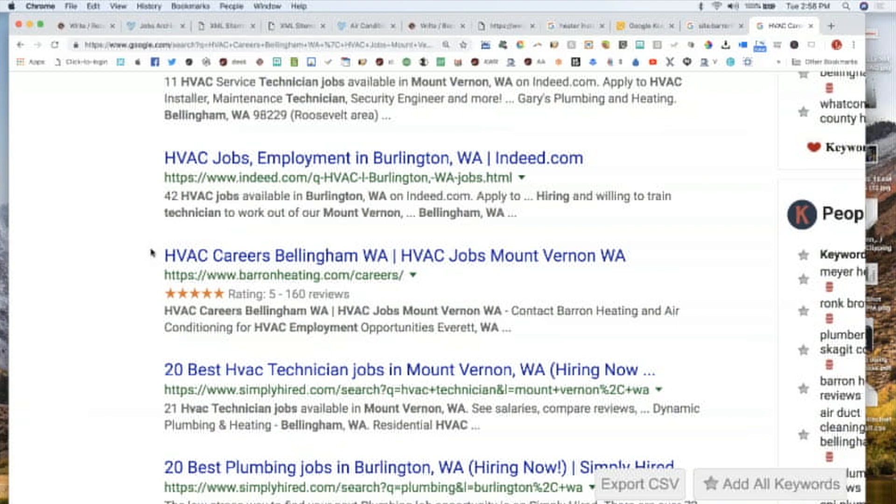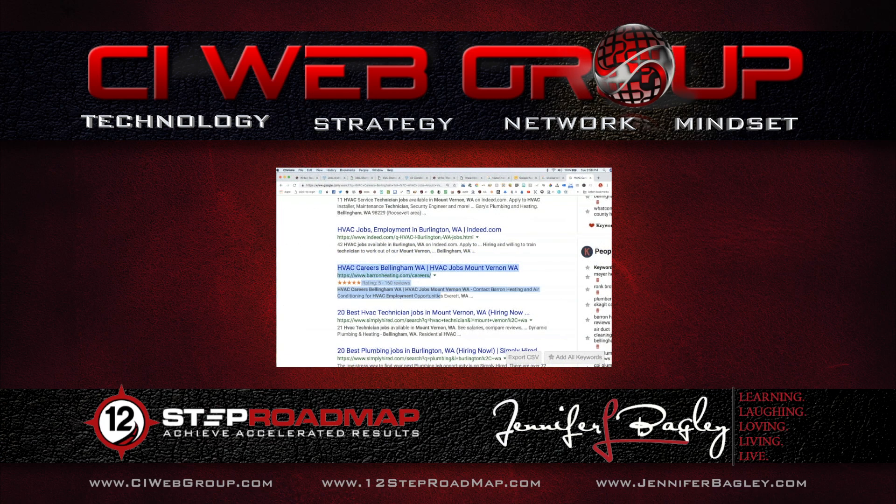For anybody who's online looking for an HVAC career — HVAC jobs in Mount Vernon or Bellevue — if they search, the same strategy for getting found for the search term or the service you want to sell in the city you want to sell it, it works for hiring, recruiting, and customer service.